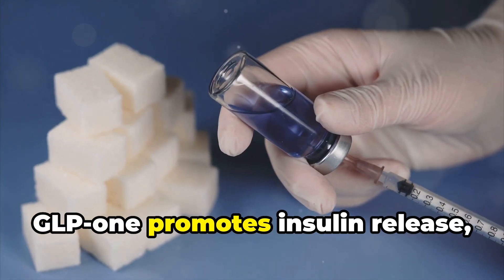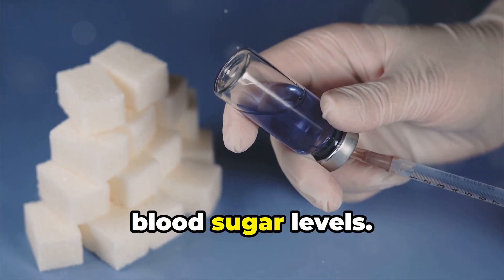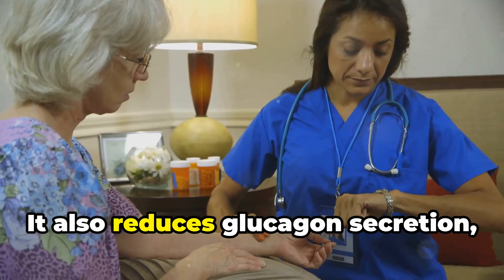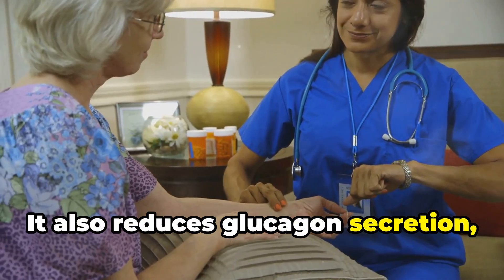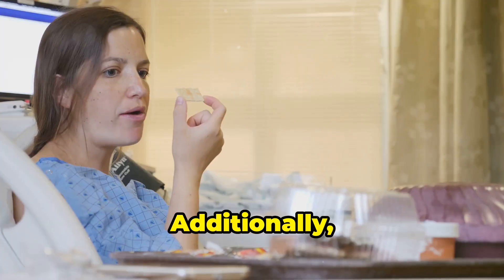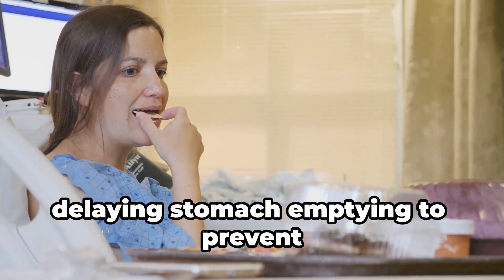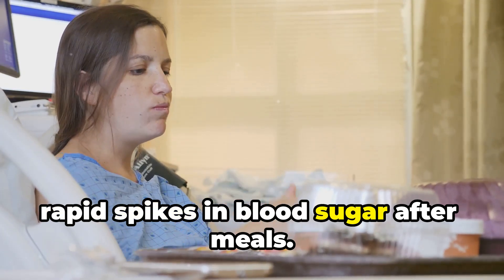GLP-1 promotes insulin release, stimulating insulin production to lower blood sugar levels. It also reduces glucagon secretion, decreasing the hormone that raises blood sugar. Additionally, it slows gastric emptying, delaying stomach emptying to prevent rapid spikes in blood sugar after meals.